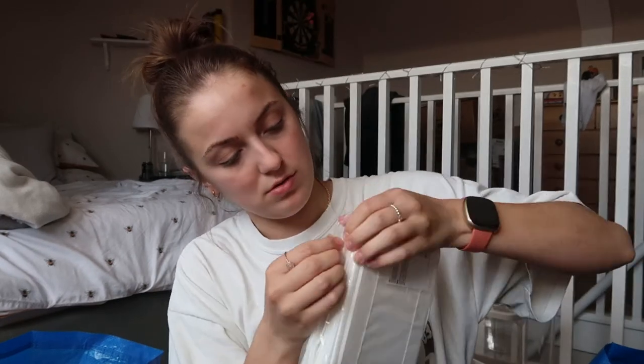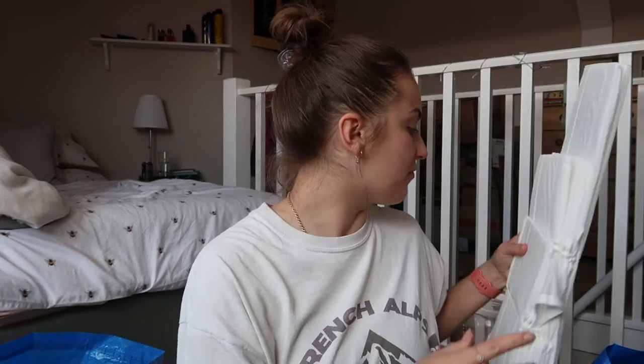Callum got a charger for his van, and I got these draw dividers and organisers — five pounds for the set. You get a square one, two narrow ones, two tiny square ones, and another big square one. I'm going to work them into my drawers because I've started folding and stacking everything so I can see what I've got.